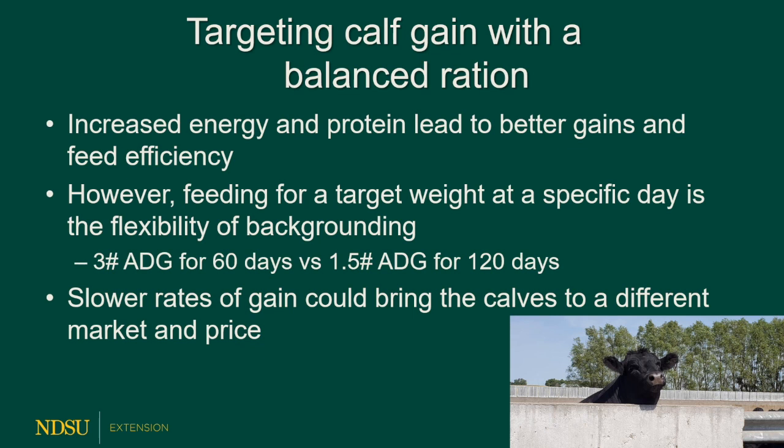Targeting gain with a balanced ration gives you better gains and better feed efficiency. There's flexibility in this whole thing — are we trying to put on 3 pounds per day for 60 days (180 pounds), or 1.5 pounds per day for 120 days (also 180 pounds)? That's the beauty of backgrounding — it's up to you based on how the calves come in, your market date, and the futures. Feed costs dictate your cost per pound of gain, and your rates of gain delay marketing of calves to the same weight — a great way to get cattle into a different marketing window that might have a higher price.